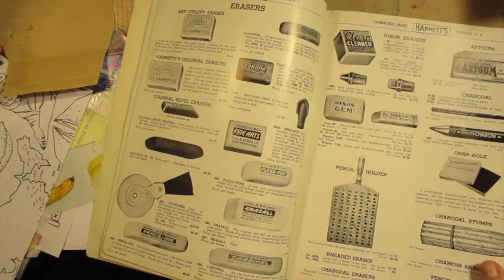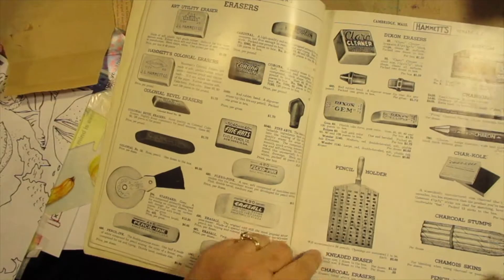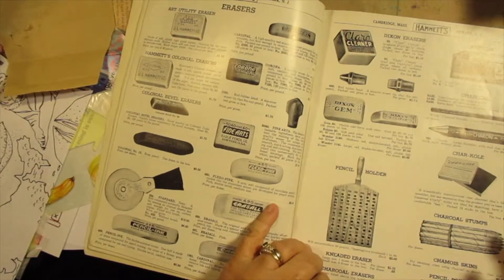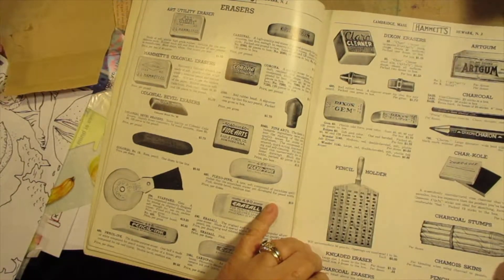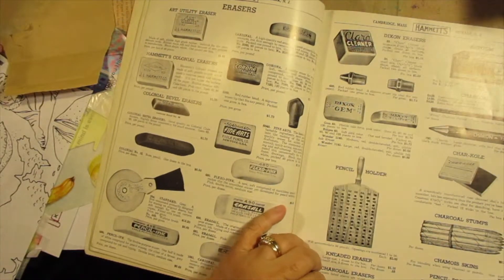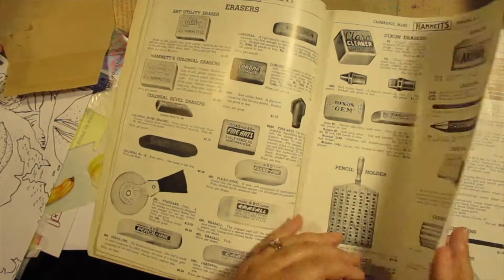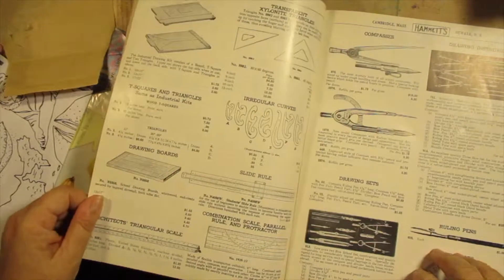Look at all the different erasers. Pencil holder — that's interesting, it looks like a breadboard. Charcoal stumps. Pencil pointers. Sandpaper — 12 sheets of sandpaper firmly glued to a wooden handle. I guess you would sharpen your pencil on the sandpaper. Interesting.